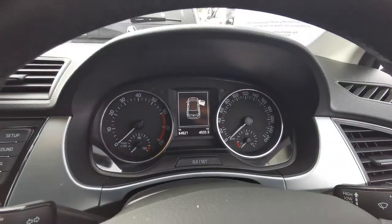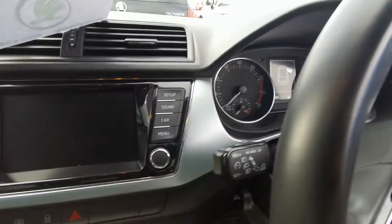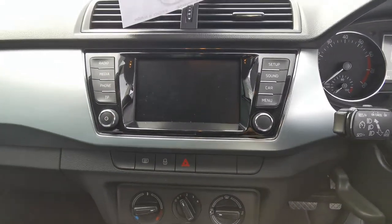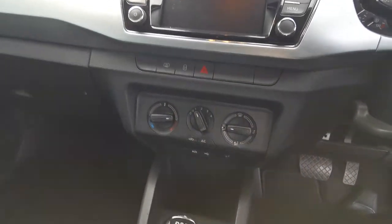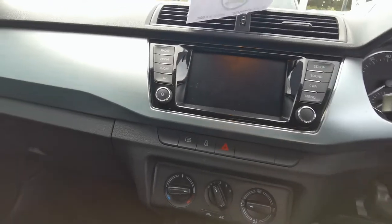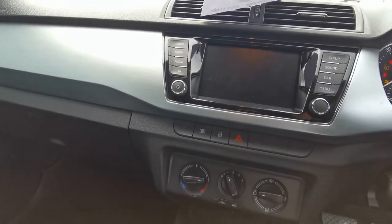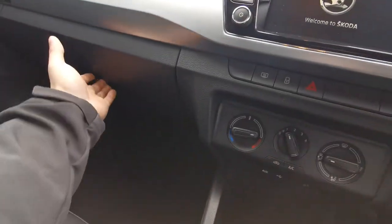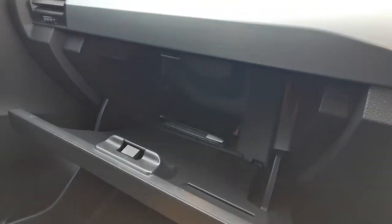This car has currently 64,000 Ks on it. That's your cruise control, touchscreen, air conditioning, Bluetooth, deep glove box, and full service history.